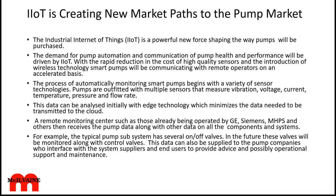It all starts with a variety of sensor technologies that measure vibration, voltage, current, temperature, pressure, and flow rate. The data can be initially analyzed with edge technology, which minimizes the data that needs to be transmitted to the cloud.